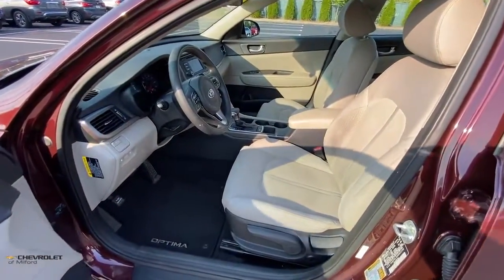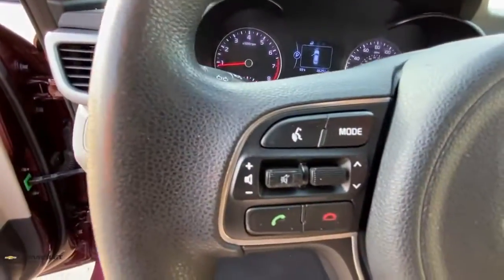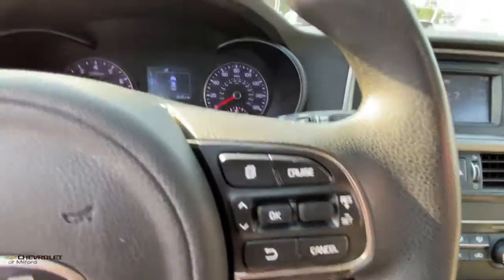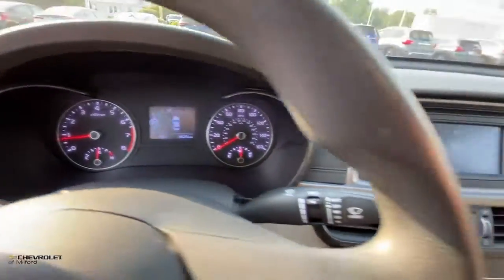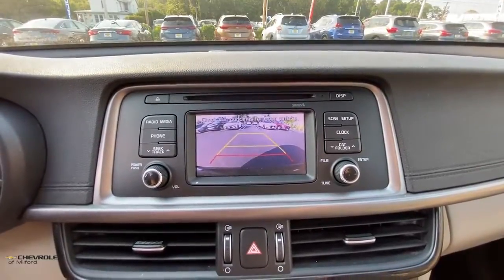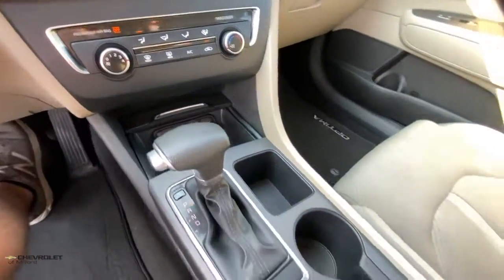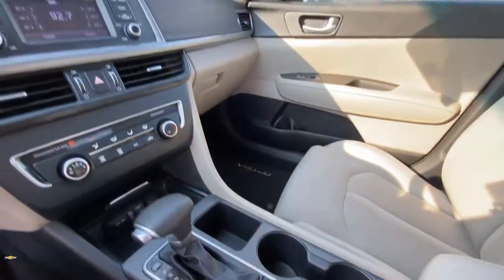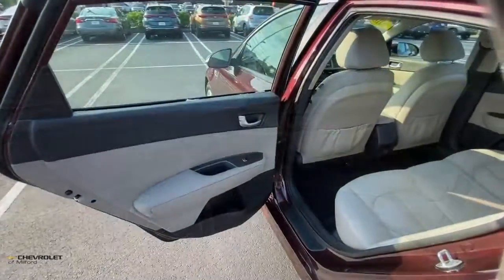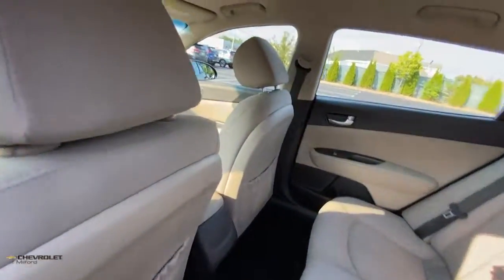Luxurious cruiser meets sporty innovator in this feature-rich Optima. See for yourself when you take it out for a test drive. Our professional staff looks forward to giving you excellent service. Have a great day. Thank you.